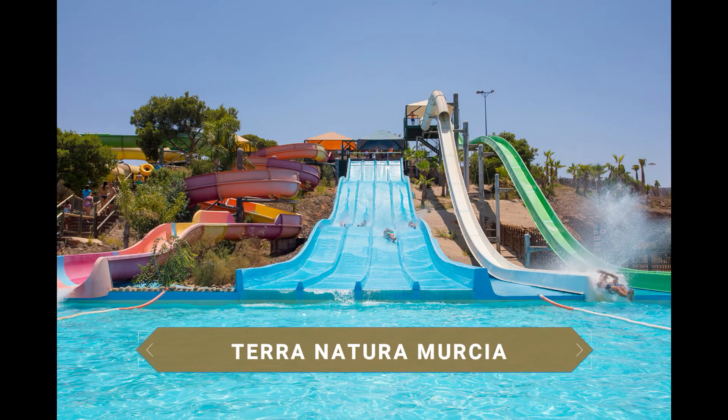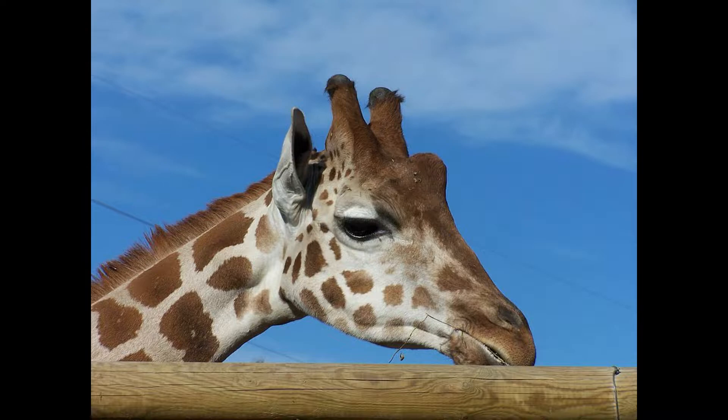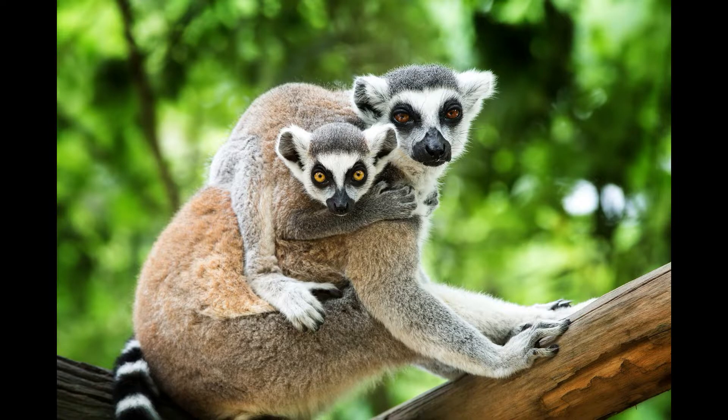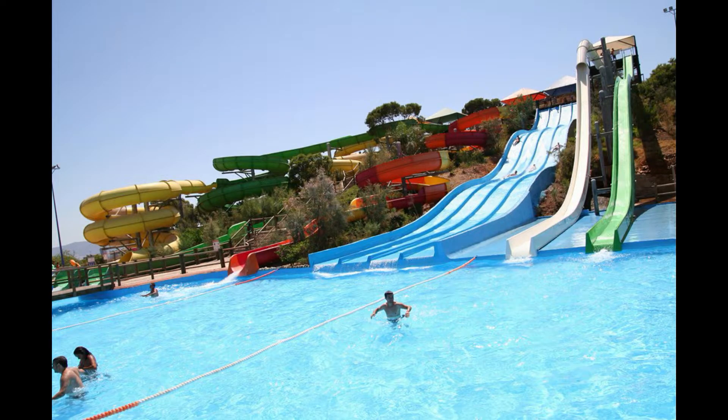One of the most recommended places in Murcia to visit with young children is the Terra Natura Murcia zoo. Inaugurated in 2007, it houses around 500 animals of 400 species in a complex measuring approximately 165,000 square meters. Lions, bears, European lynxes, wolves, as well as marine species — it is also a water park. A perfect place to visit with the family.